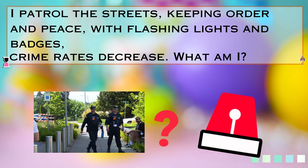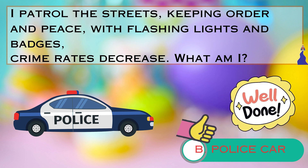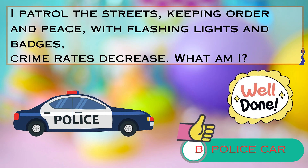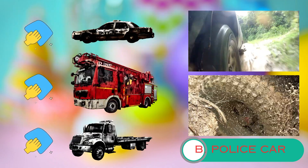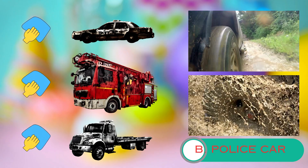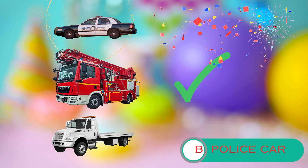Is it A. a firefighter, B. a police car, or C. a garbage truck? Take your time and make your guess. That's absolutely right. It's B. police car. We have three dirty vehicles that need your help. Can you join me in giving them a good wash? Among your sparkling vehicles, can you spot the police car? That's right, you found it. The police car is right there.